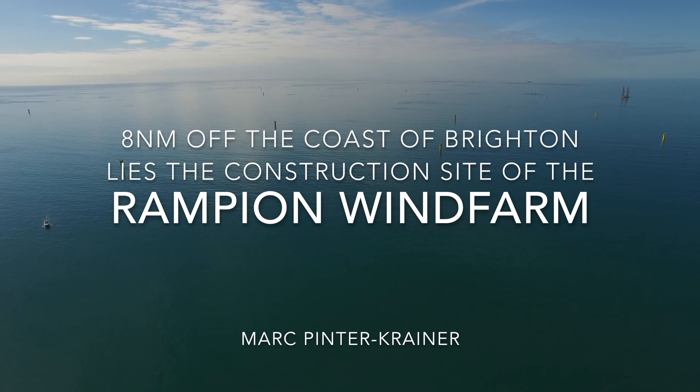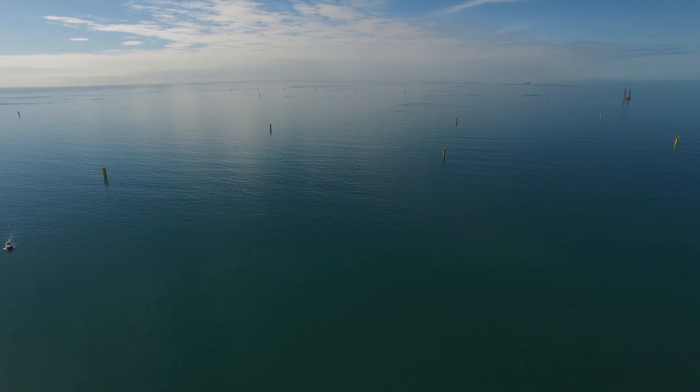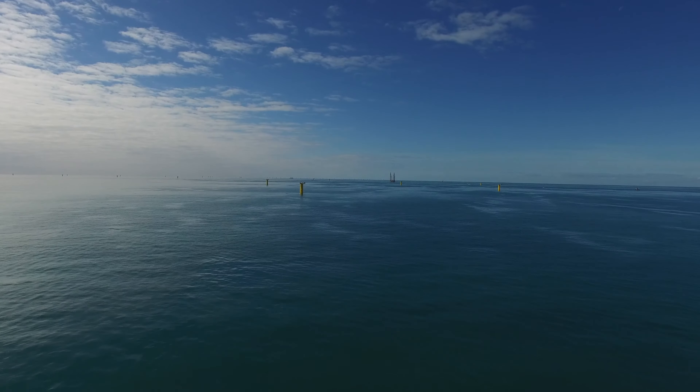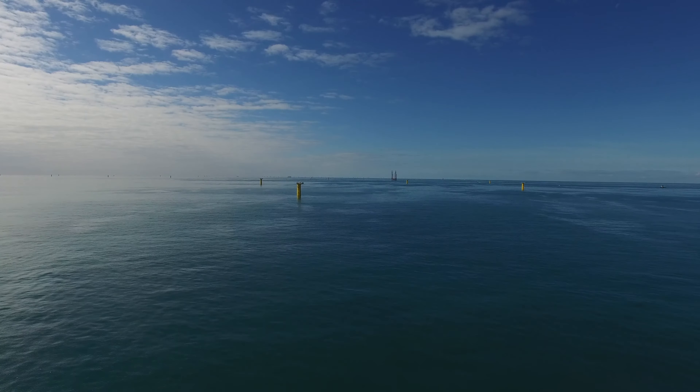Looking out to sea on a clear day from Brighton, you might have noticed that little sticks have started to appear on the horizon. They belong to the Rampion wind farm that's being constructed some 8 to 16 miles offshore.